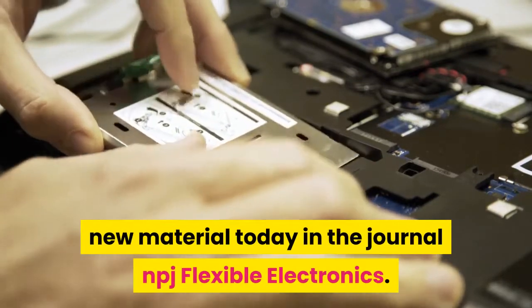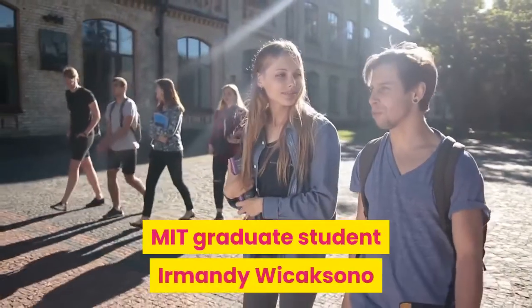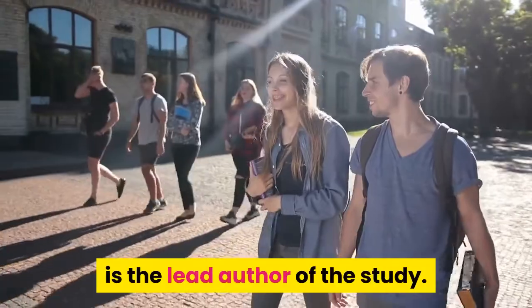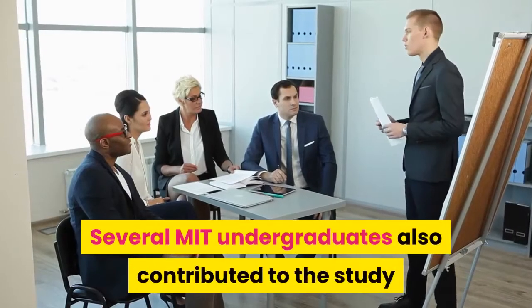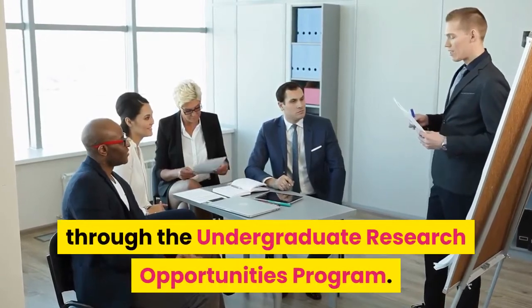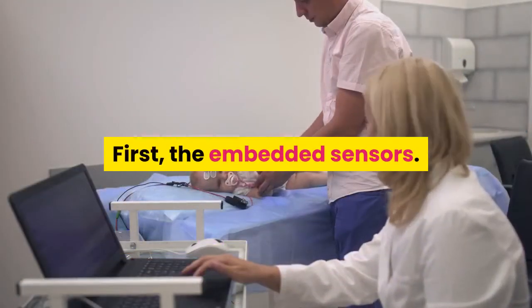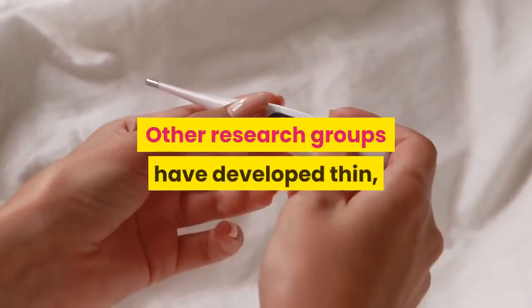The paper was published in the journal NPJ Flexible Electronics. MIT graduate student Urmandi Wikixeno is the lead author of the study, and several MIT undergraduates also contributed through the Undergraduate Research Opportunities Program.